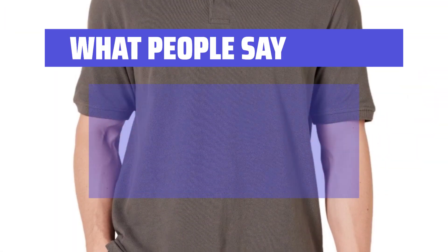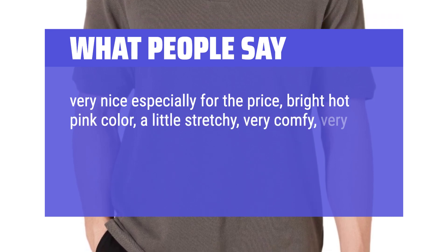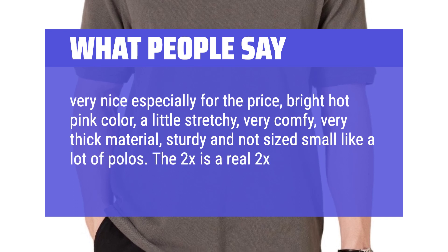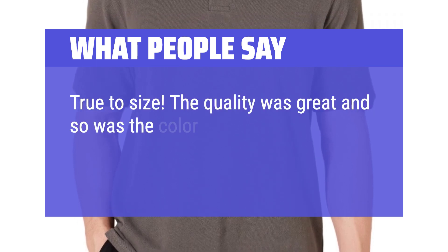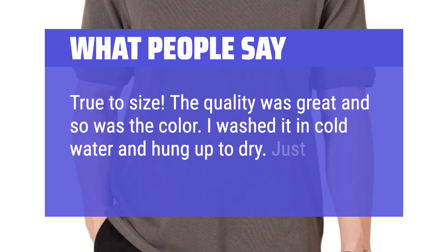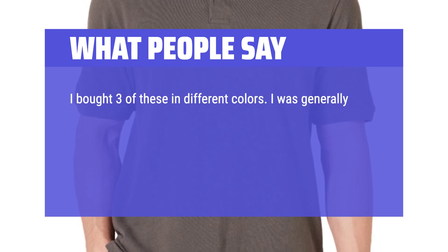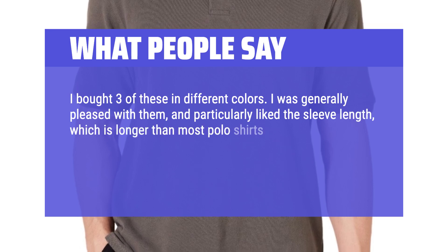What people say: Very nice especially for the price — bright hot pink color, a little stretchy, very comfy, very thick material, sturdy and not sized small like a lot of polos. The 2X is a real 2X, true to size. The quality was great and so was the color. I washed it in cold water and hung up to dry — just a little fading, it still looks good. I bought three of these in different colors and was generally pleased with them, particularly liking the sleeve length, which is longer than most polo shirts these days.